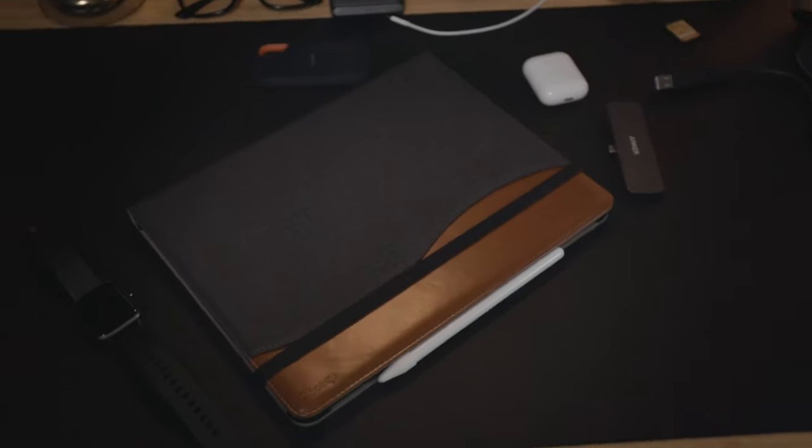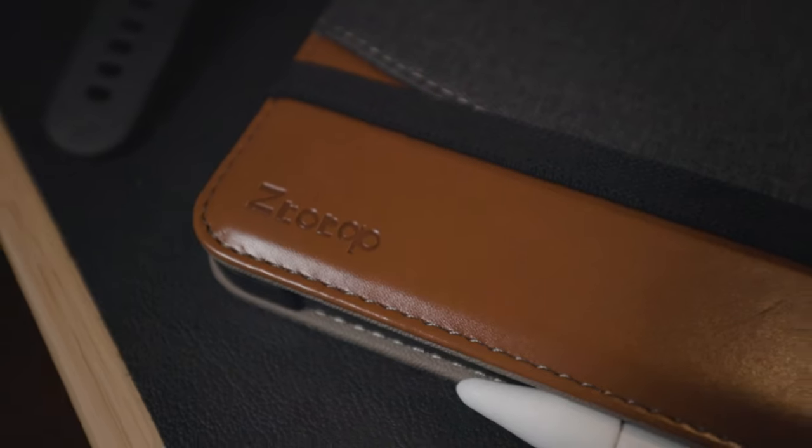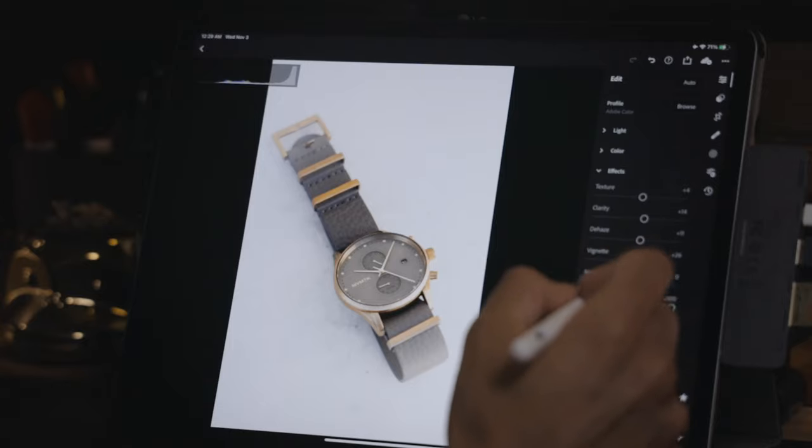Let's talk about all the accessories I use with the iPad. First, protection — this is a protective cover I got for the iPad. It works like a book: it protects the screen, protects it from drops, and works as a stand. I ordered it off Amazon; the link is in the description down below. I went with this one because it's a little more classy rather than wild and plasticky. For the price, I'm super happy with it because I've had it for four months and it still looks brand new.